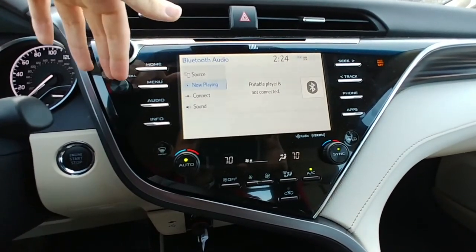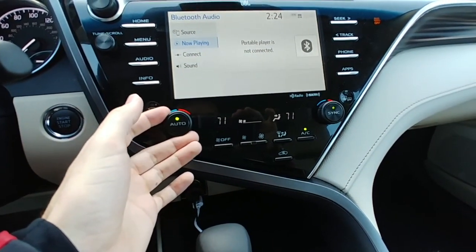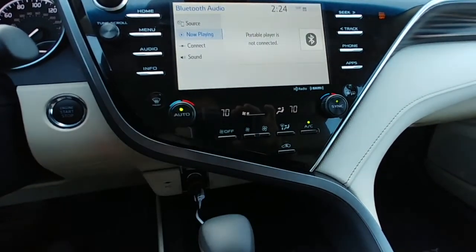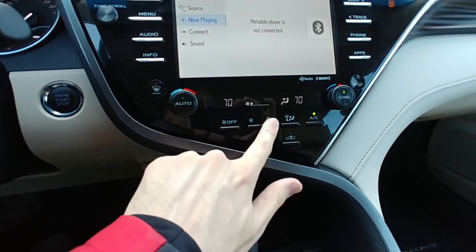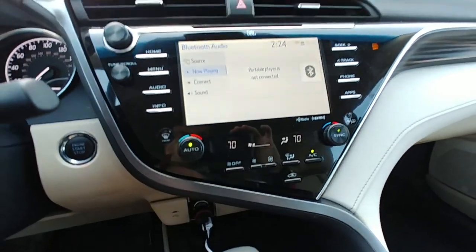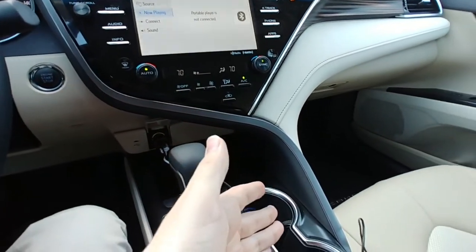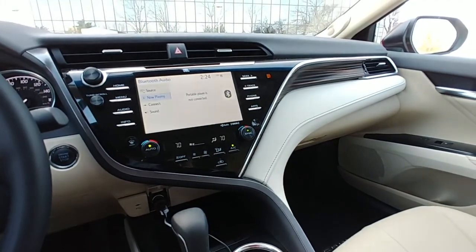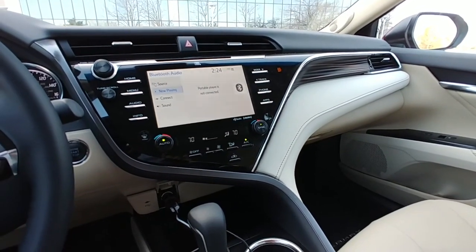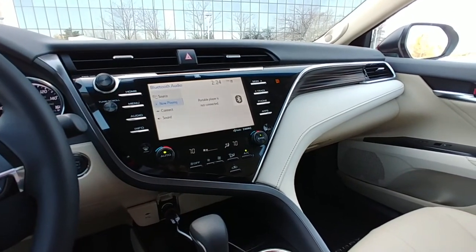We have the climate control buttons — dual zone, which is great. We can also control it manually right here and keep it in auto mode. But then you can see this really nice design point which just sort of leads right down here — it really separates the driver from the passenger and gives the driver a nice cockpit feel to it. It feels like everything is sort of focused at the driver from when you're sitting over here.